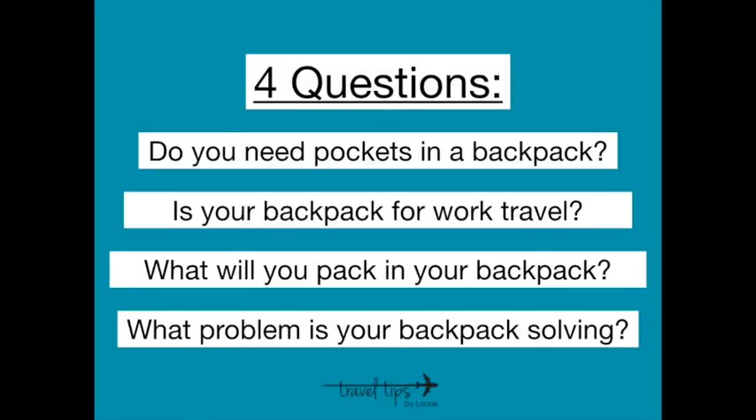Travel with a backpack is an essential packing item for me — I use my backpack as an extension of my suitcase. Ask yourself four questions: Do you need pockets in a backpack, and how many? Is your backpack for traveling to work? What would you pack in your backpack? And what is the problem the backpack is solving for you? Not all backpacks are created the same.